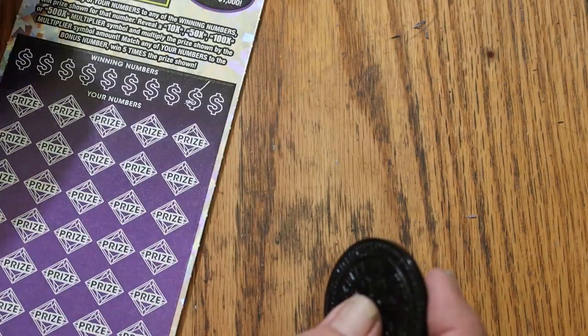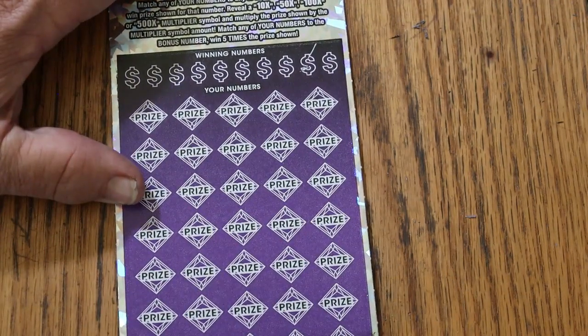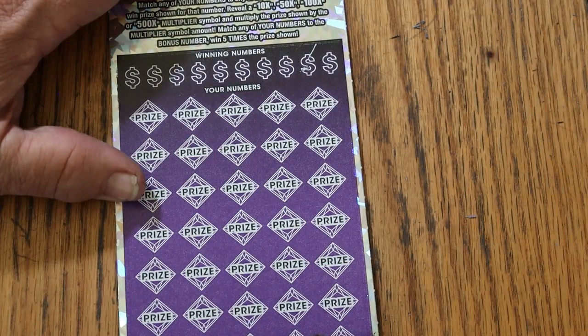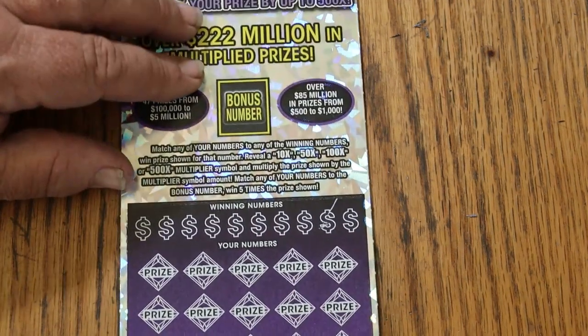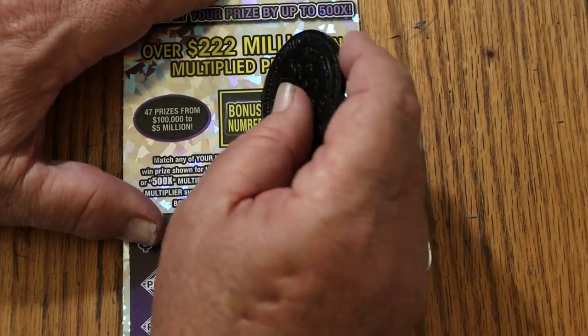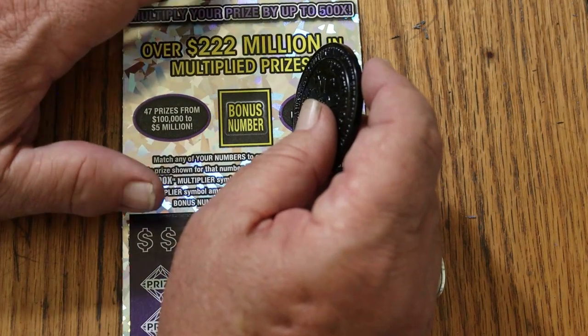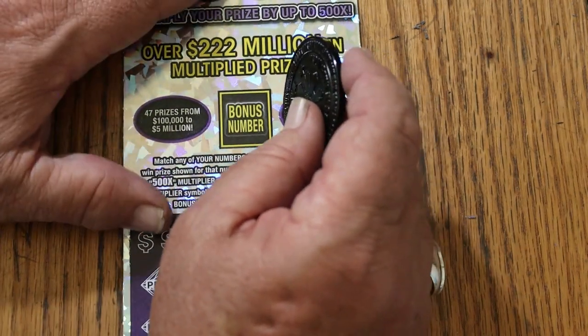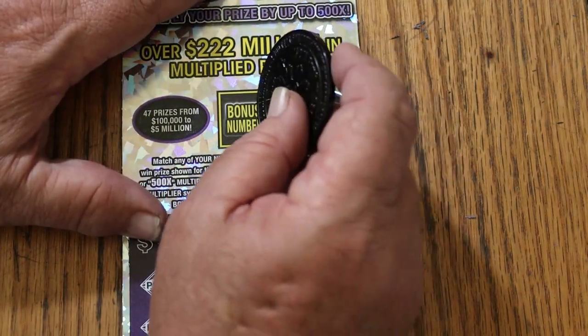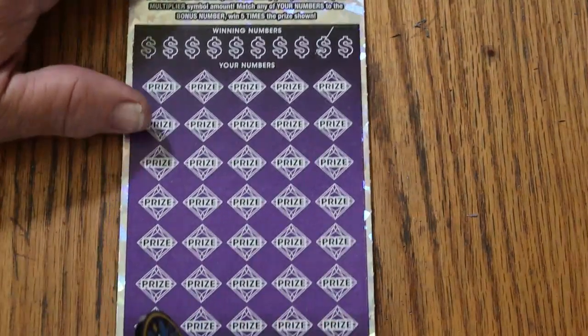Now we break continuity of the book and go to the 000, start of another book — several thousand, 15,000–16,000 numbers off from the last book. Technically you can't really call it a back-to-back if I get something on this, because there's no ticket continuity. Anyway, bonus number's going to be 37.